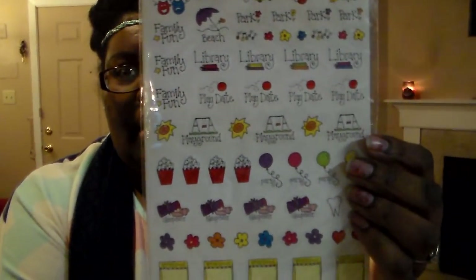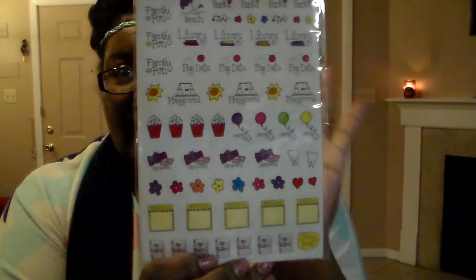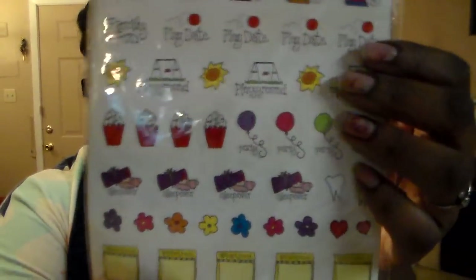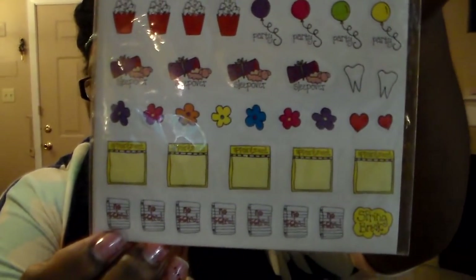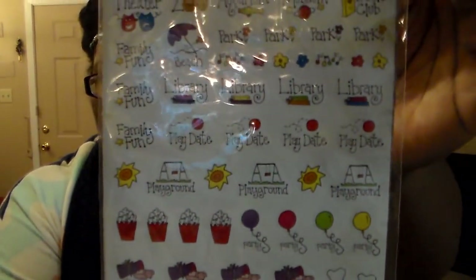Then I got these 290 calendar stickers, and I got this for friend mail — for planners. These are great for planners because they have little stickers for appointments, no school, sleepovers. A lot of stuff — and if you have kids, I just thought it would be neat. Party, popcorn for movie nights and stuff like that. 290 stickers for a dollar — not bad at all.